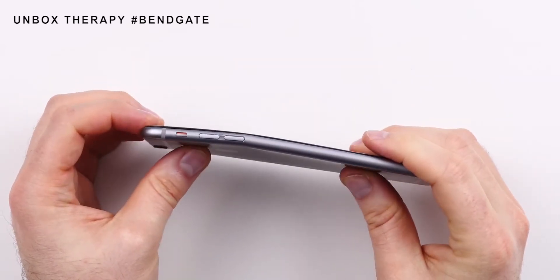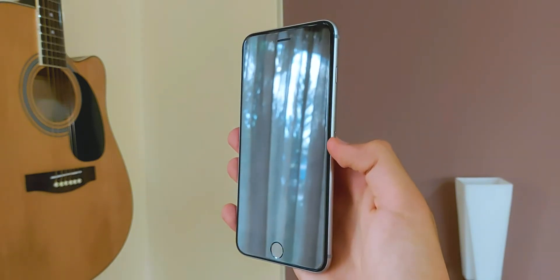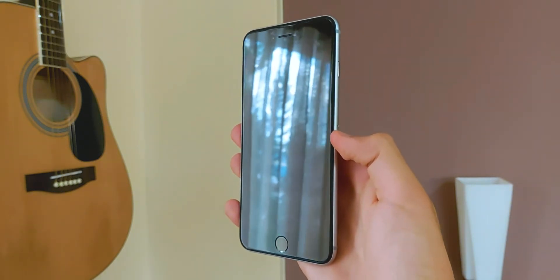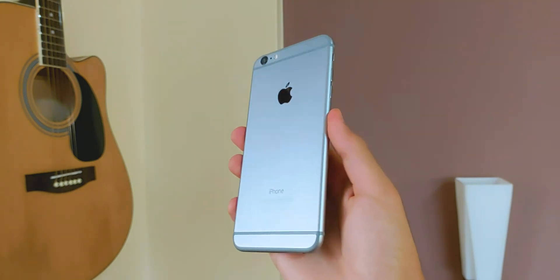It was the first larger sized iPhone Apple made, and that made it the most selling iPhone ever, which is quite a statement attached to this phone. So let's get started and see how this phone yet performs in 2020.